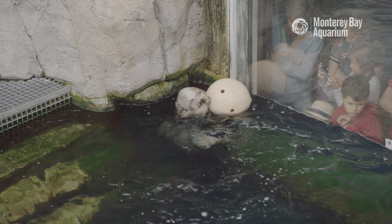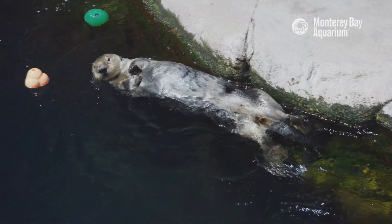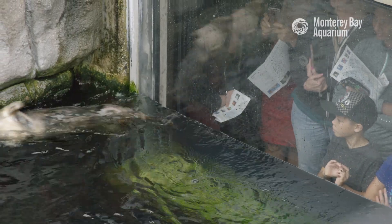Our staff make intricate puzzles for her to solve to encourage Ivy's natural curiosity. Thanks for watching everyone. If you'd like to know more about our sea otters here at the aquarium and the important work we're doing to save these awesome animals in the wild, check out our sea otter playlist here or follow the links in the description below. See you next time!